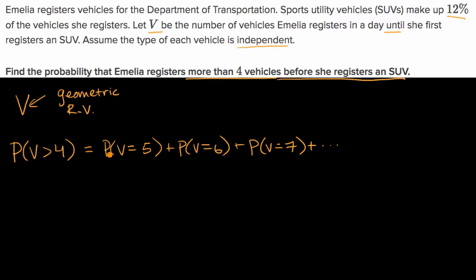The key realization here is that one way to think about the probability that V is greater than four is that this is the same thing as the probability that V is not less than or equal to four. These two things are equivalent. What's the probability that V is not less than or equal to four? This might be a slightly easier thing to calculate. Pause the video and see if you can figure it out.